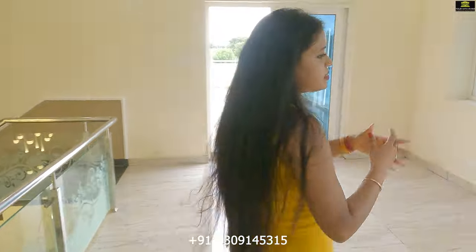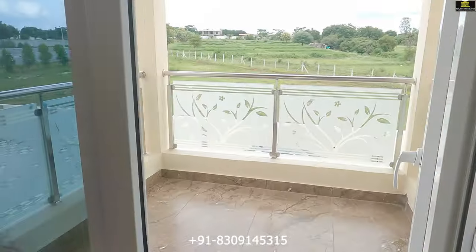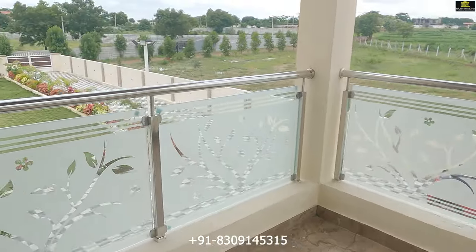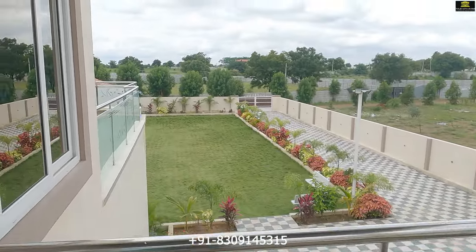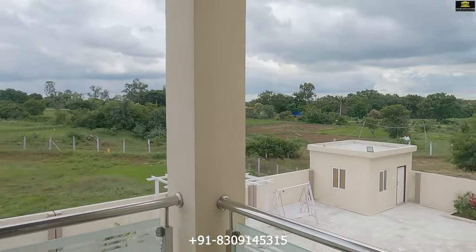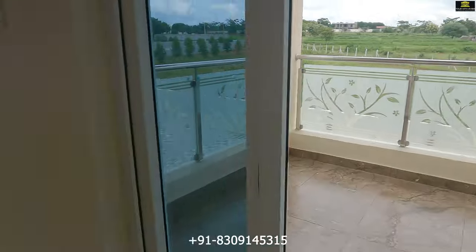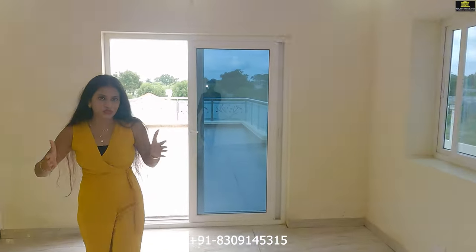Moving on, there is a small balcony space here. And attached to this corridor space, we have a very beautiful big terrace.